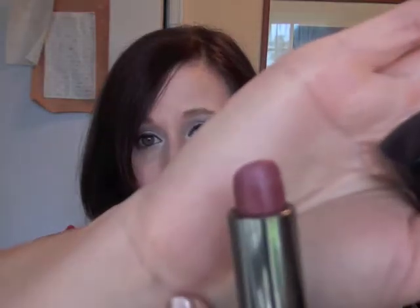This one stays on for a long time — definitely for hours and hours. Not so much after I eat, but it's a really great lipstick and it stays on quite some time.